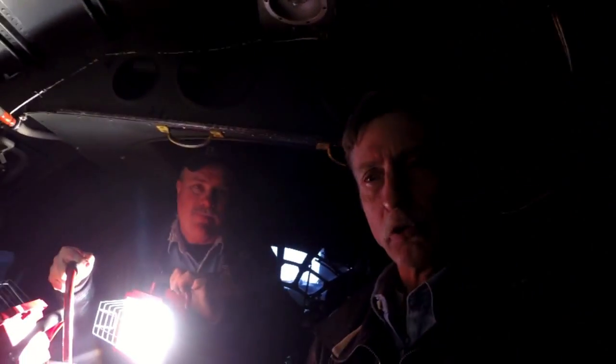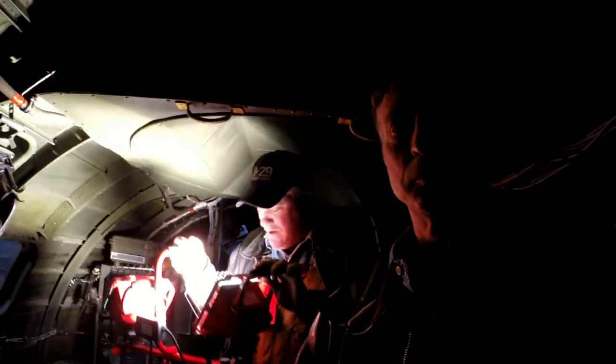Wrapping up the interior tour, Kevin and Shad transition outside to do a walk-around on the exterior of the airplane.